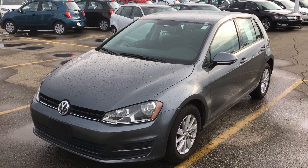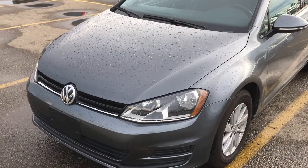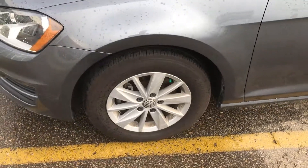Hello Jenna, it's Gordon from Sherrod Nissan and I'm showing you this 2016 Volkswagen Golf TSI. The body's in nice shape with nice tires.